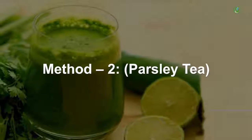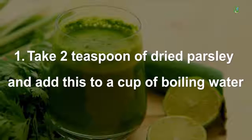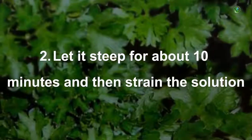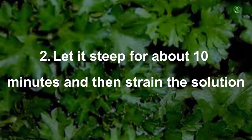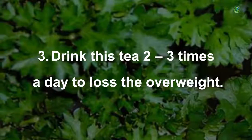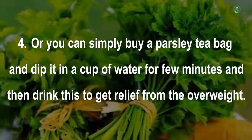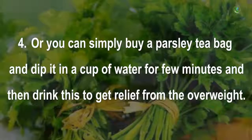Method 2 — Parsley Tea: Take 2 teaspoons of dried parsley and add to a cup of boiling water. Let it steep for about 10 minutes, then strain the solution. Drink this tea 2 to 3 times a day to lose excess weight. Alternatively, you can use a parsley tea bag dipped in a cup of water for a few minutes and drink it to get relief from overweight.